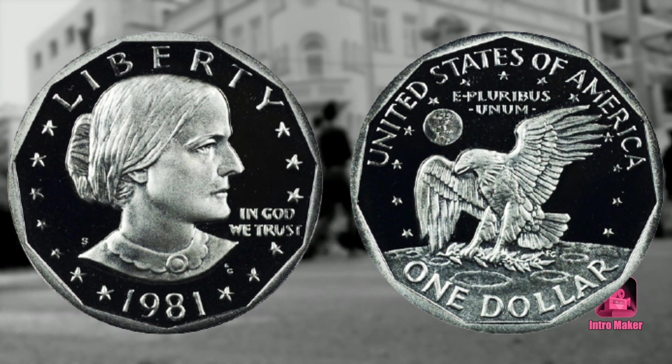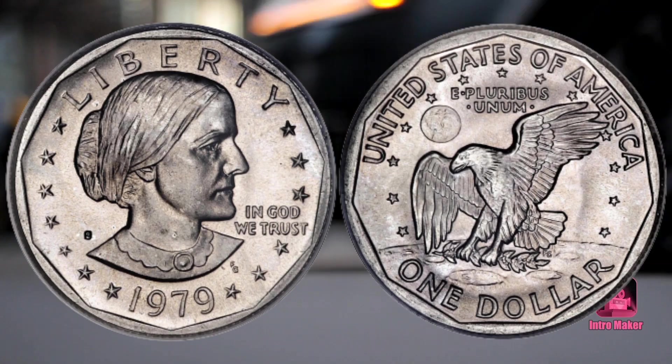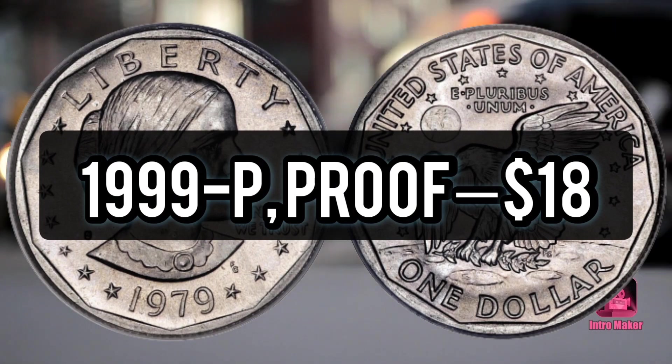Number 16: 1999-P, $3. Number 17: 1999-D, $3. Number 18: 1999-P Proof, $18.